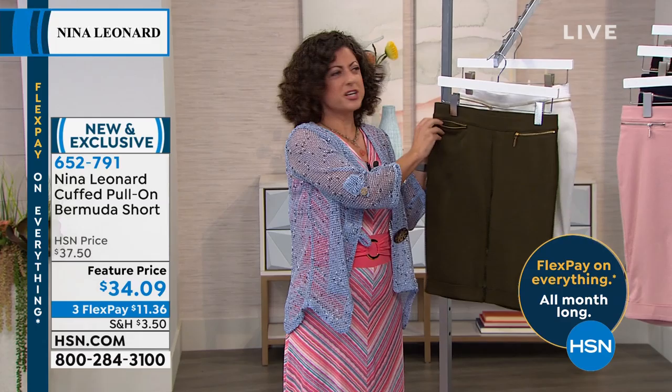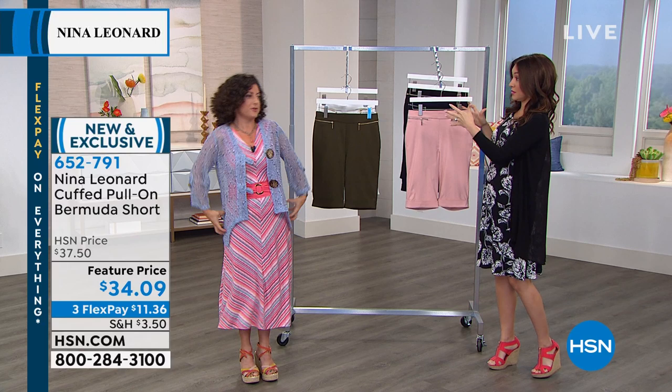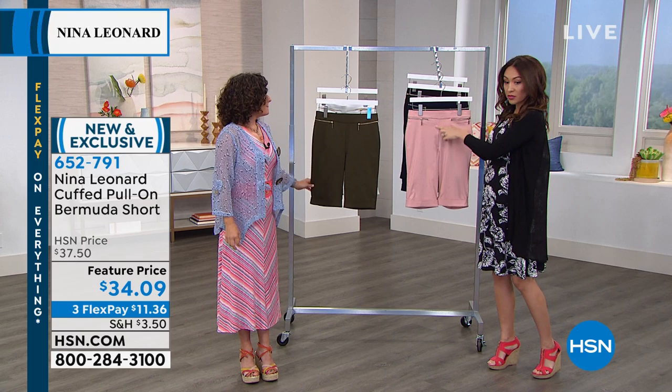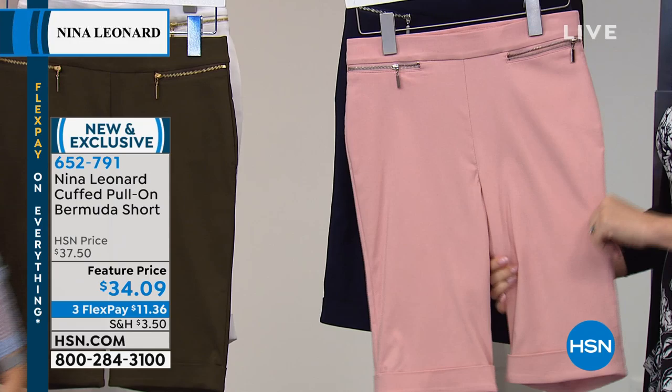The pockets are functional — they're small but you can get your keys, a couple of bucks, and a driver's license in there. They sit in a flattering spot on your hip so they won't bulk it out. There's no button, no zipper — it's a smooth pull-on. It's going to be as comfortable as your most comfortable pull-on sweatshorts, but you'll look so pulled together and work appropriate.